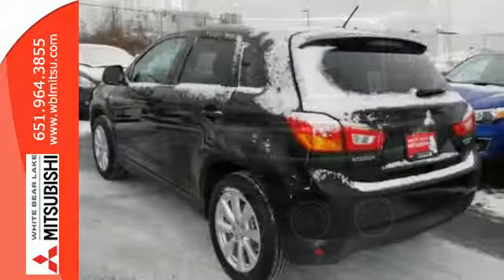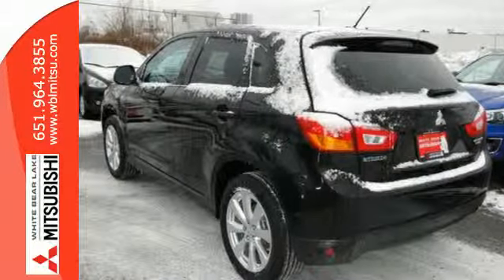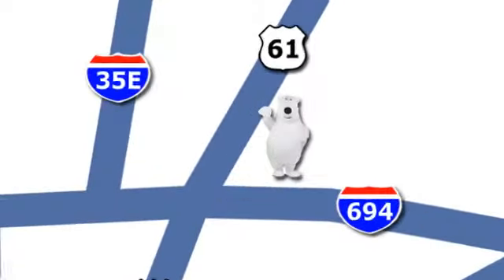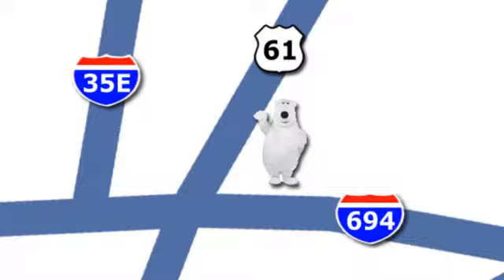This Outlander Sport is waiting for you and your family. Come visit us conveniently located at 3400 Highway 61 North in White Bear Lake, Minnesota.